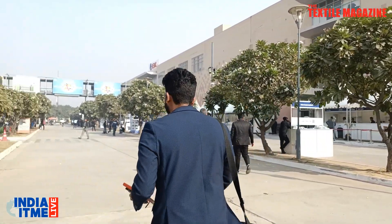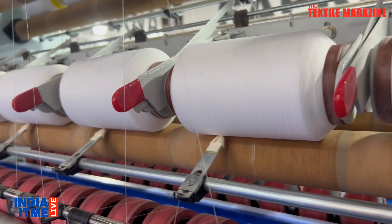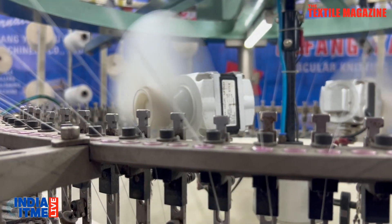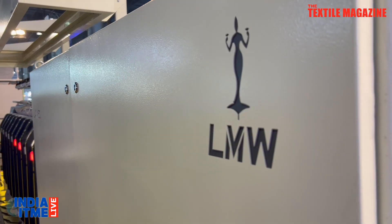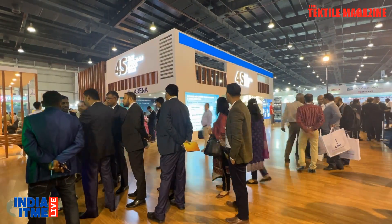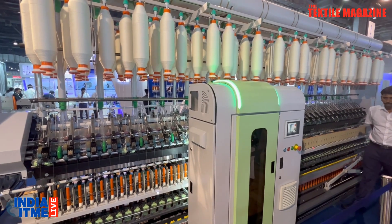We have another exciting day of India ITME packed with product launches and interactive sessions. We're running a little late on schedule. I'm Nitin Kumar from The Textile Magazine — come join me for another session of India ITME Live. Thank you so much for joining us, sir. Please run us through your products.